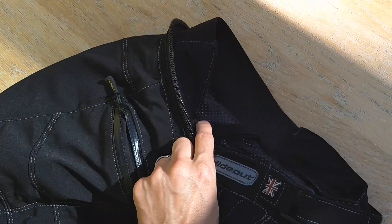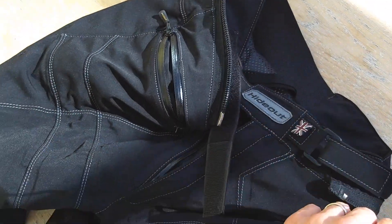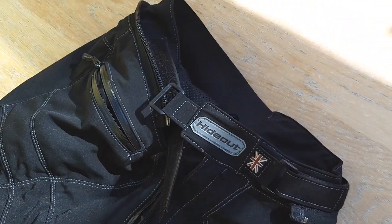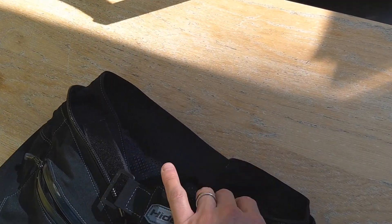At the top, we have a zip for attaching to your jacket. When you get these made, they offer a choice of zips depending on what jacket you want to use — this is the standard Hideout zip for their jacket. But if you want, they can fit a Rukka or Halvarssons zip, or something else for whatever brand of jacket you've got. That's no problem.